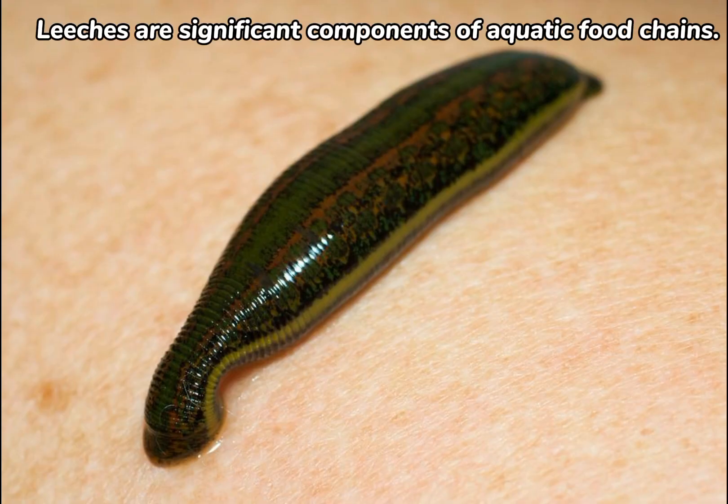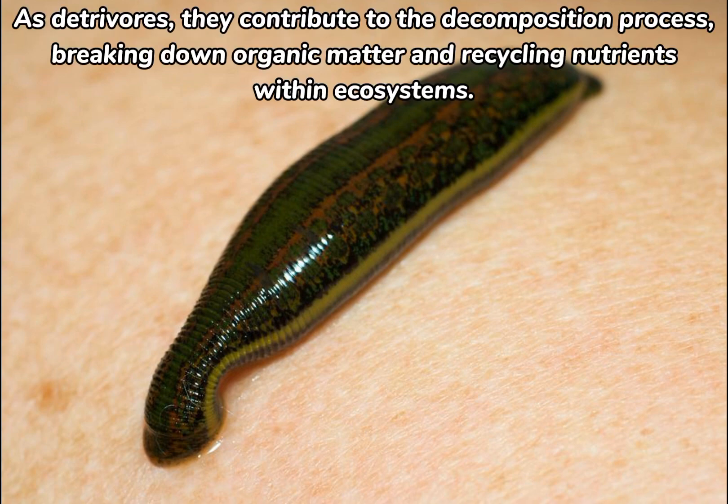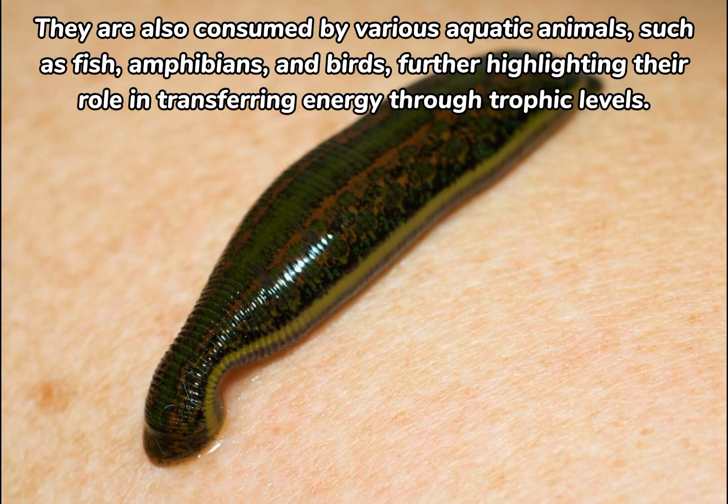Leeches are significant components of aquatic food chains. As detritivores, they contribute to the decomposition process, breaking down organic matter and recycling nutrients within ecosystems. They are also consumed by various aquatic animals, such as fish, amphibians, and birds, further highlighting their role in transferring energy through trophic levels.